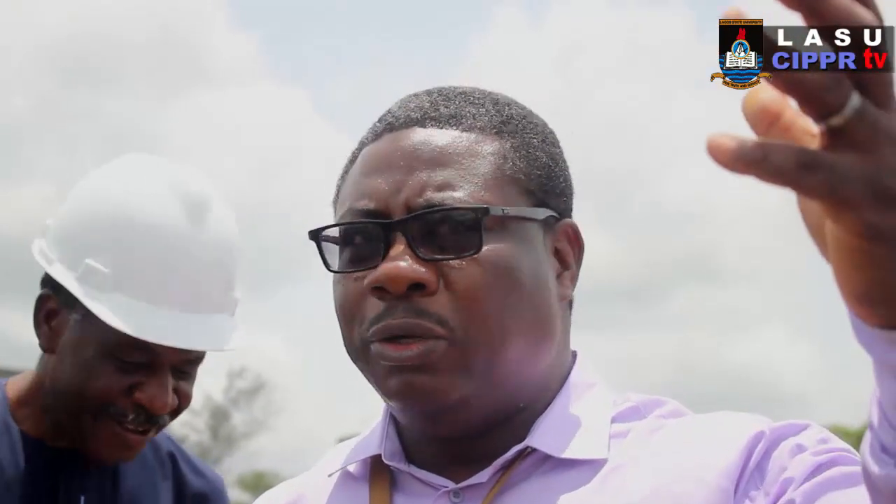Beyond what you see anywhere outside the university campus, we are also going to provide security. Once it is within the university campus, people feel relaxed — they feel that nothing will happen to them. And the focus for having it here is also to have something to say to the outside world, to say that we have this kind of energy inside LASU.